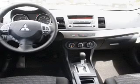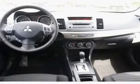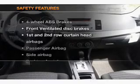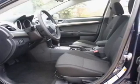Power door locks, power windows, cruise control, an AM/FM stereo with a CD player, satellite radio, power mirrors, and power steering. For your peace of mind, the following safety equipment is included: front ventilated disc brakes, curtain head airbags.